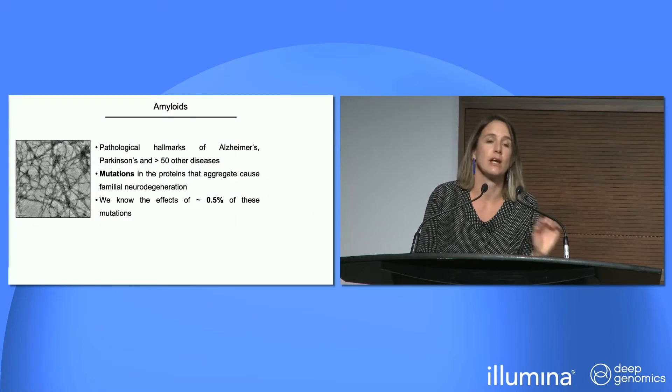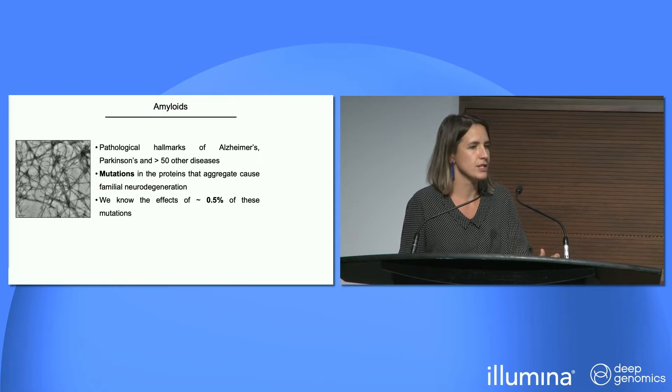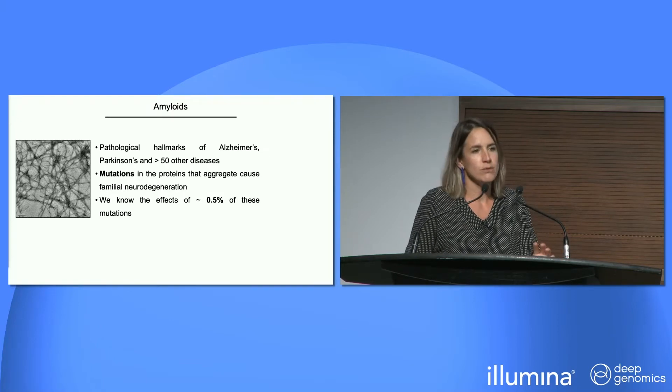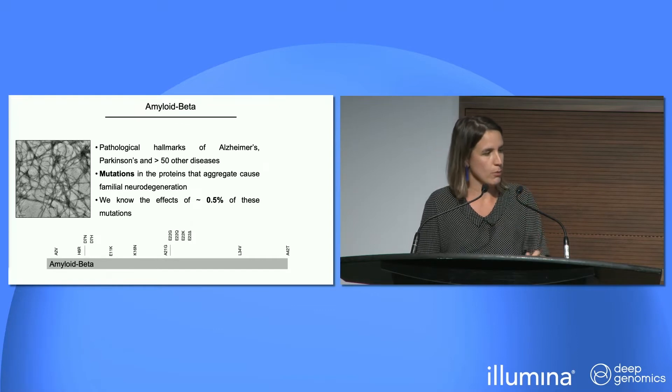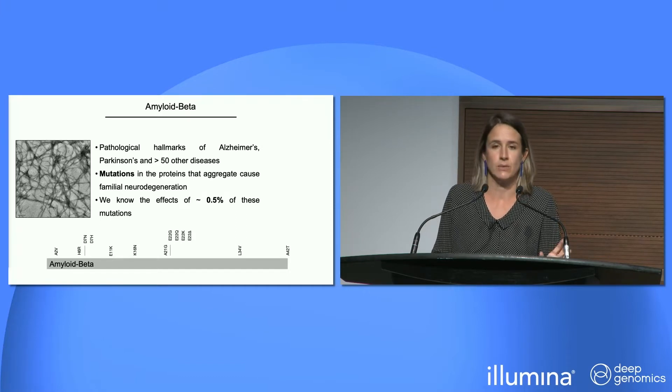Unfortunately, amyloid fibers are also the main histopathological feature in a wide number of human diseases, and they're very common in most cases of neurodegeneration. Mutations in proteins that can form amyloids cause familial forms of neurodegeneration. Today I'll talk about one of our models: the amyloid beta peptide, which is the component of the plaques found in Alzheimer's disease patients.